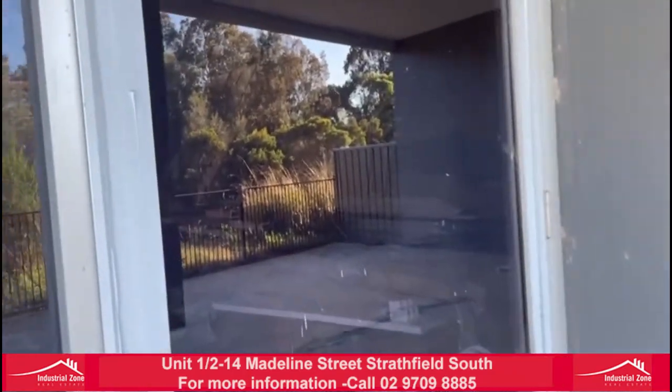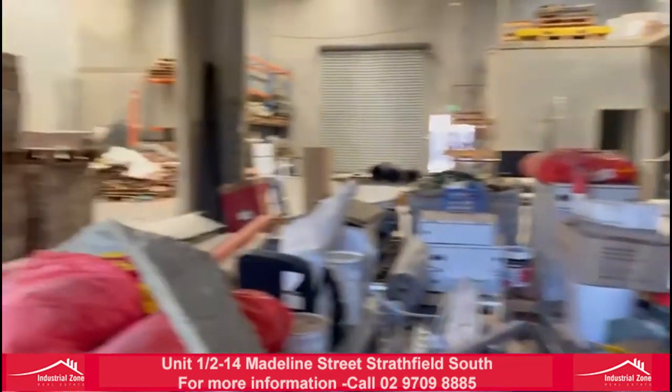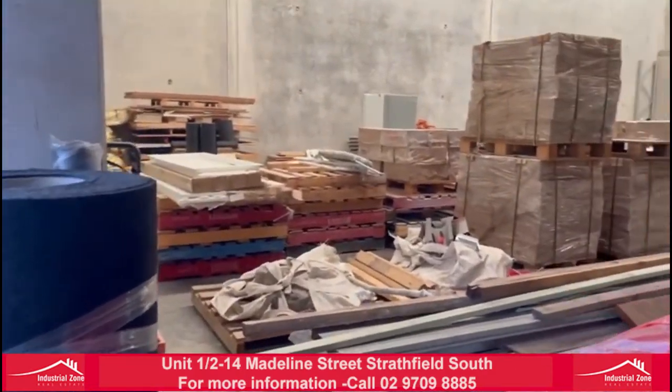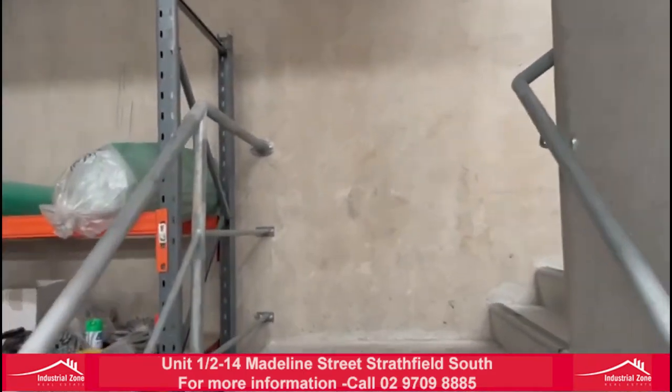And we'll take you out to the office now. All right, coming up to our office space here of 179 square meters.